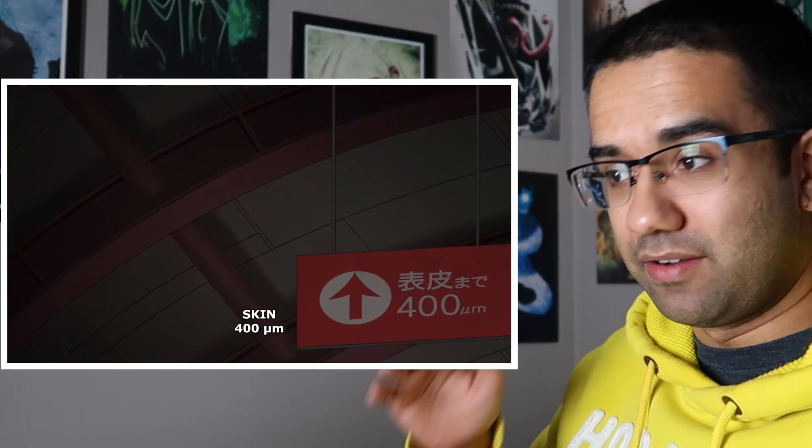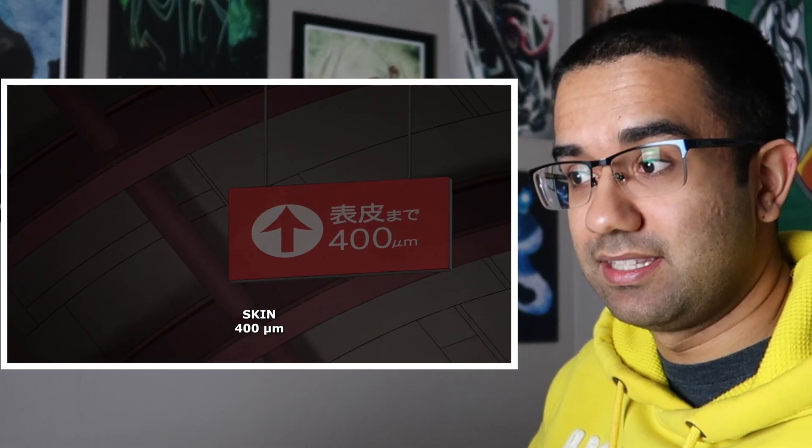On that sign it said the skin was 400 micrometers thick, and that's really really thin. That fancy symbol is the Greek letter mu, which means micro — 10 to the negative 6. So wherever they're going, the skin is 400 times 10 to the negative 6 meters, which is 0.4 millimeters thick. I converted 400 micrometers to millimeters by dividing by a thousand.